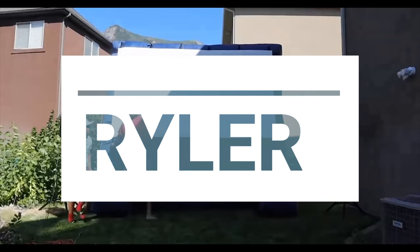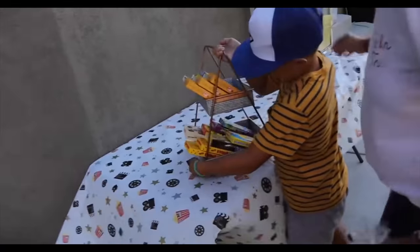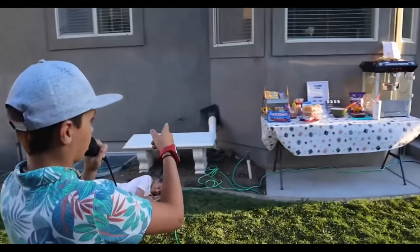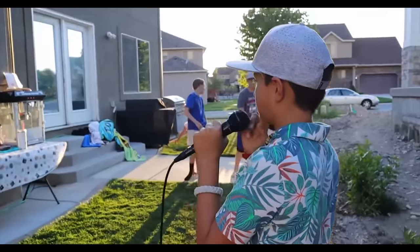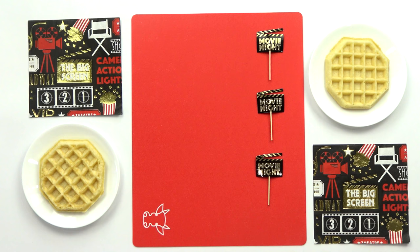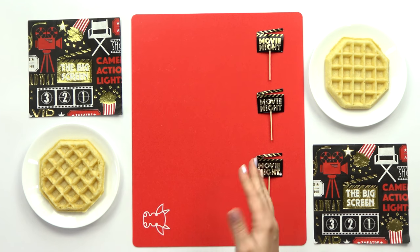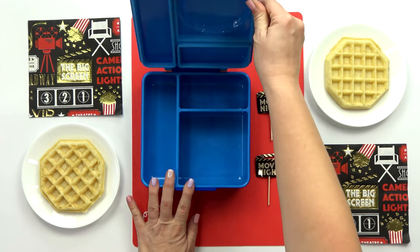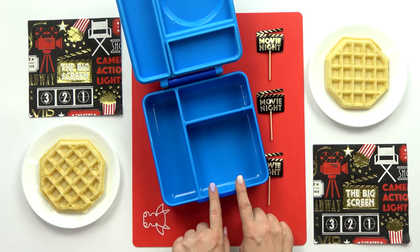Next up, I'm going to prepare Ryler's lunch. Ryler, or as they like to call him, Ry Guy, just had a birthday. For his party, he had a really fun outdoor movie night with candy and popcorn. So I've added some movie decorations, but the food I'm actually putting in Ryler's lunch is going to be all about breakfast — so we kind of have a breakfast at the movies theme.